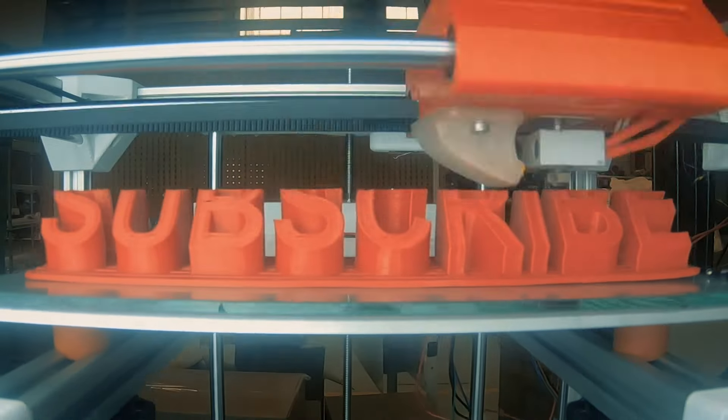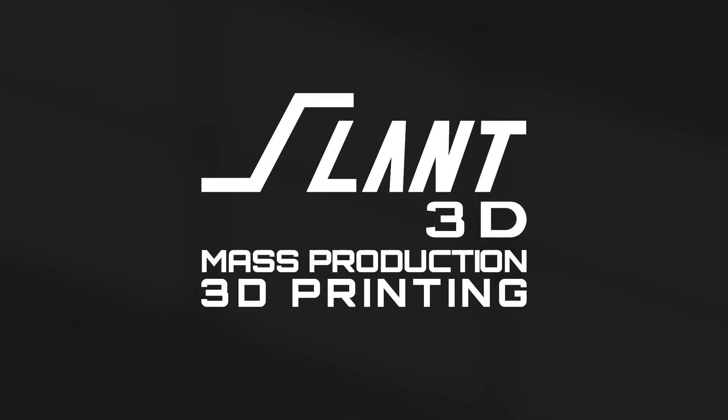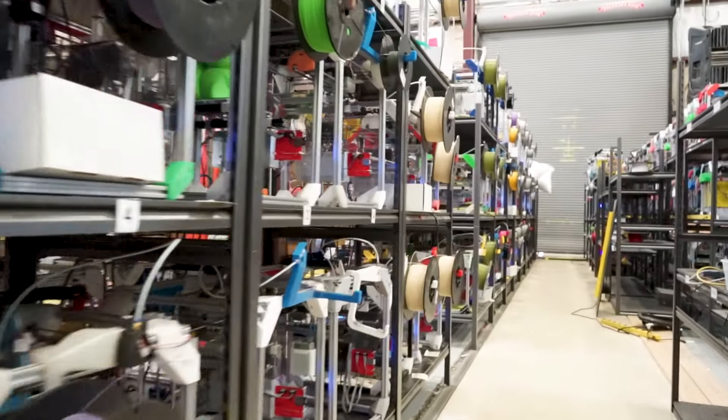What would you do if you had a thousand 3D printers on tap? For the last several years, Slant 3D has been working really hard to make mass production 3D printing economically viable.